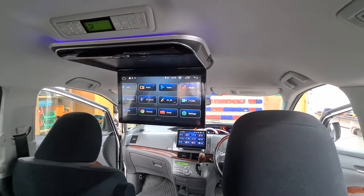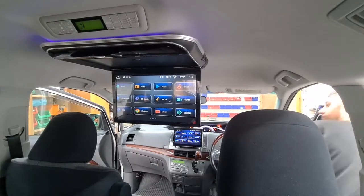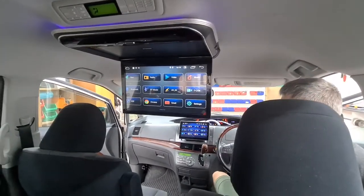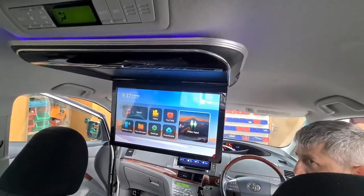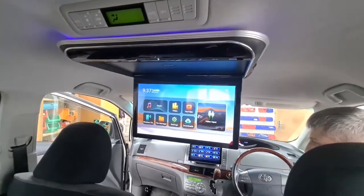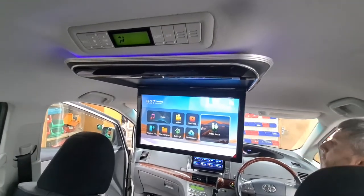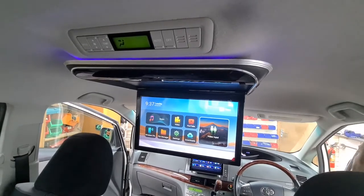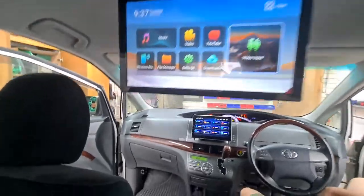Hi guys, this is Dan from Incar Music. Today we fitted this 15-inch roof screen on this Toyota Estima, and we've also upgraded the stereo in the front. The roof screen has an Android system — you can also view what's on the front stereo on the roof screen, do screen mirroring from iOS and Android phones, and watch YouTube, 4K movies, or anything you want.